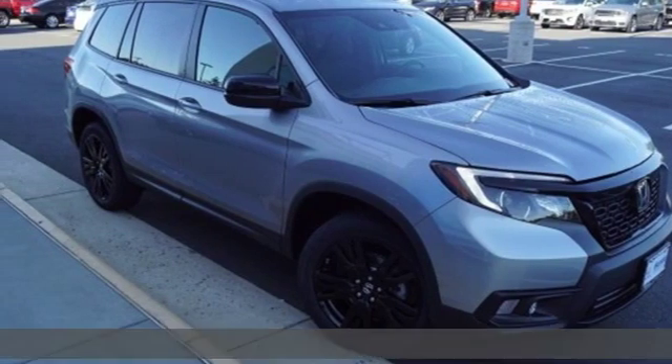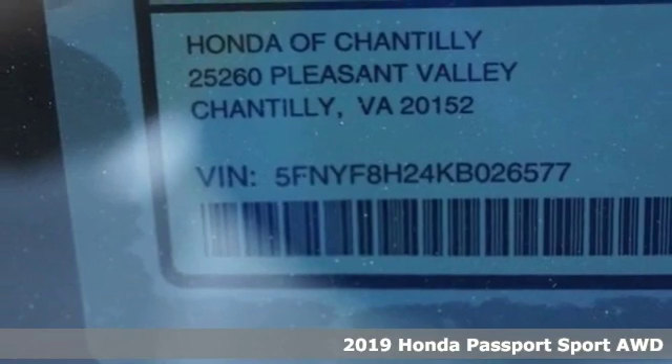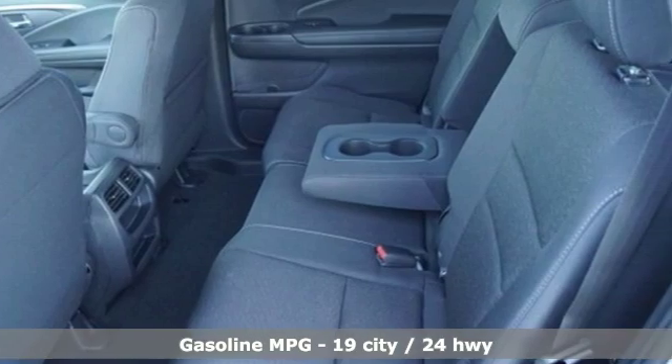It's a new 2019 Honda Passport. Tough, fun, reliable, safe. The Passport is what an SUV should be, and it comes with all the amenities you need.